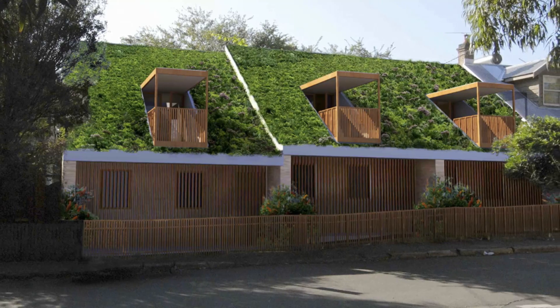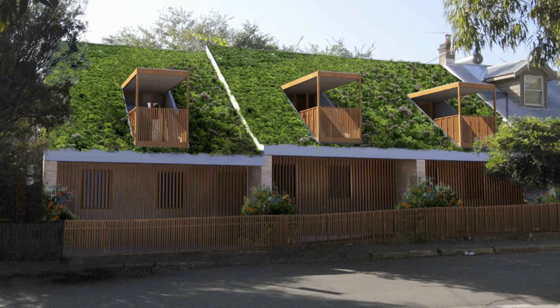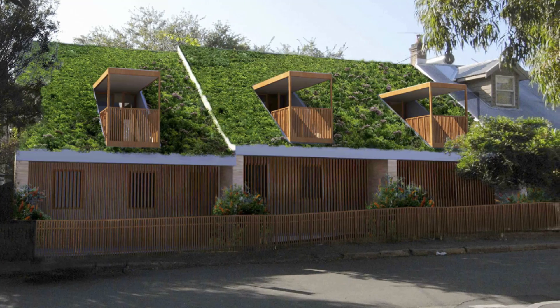This morning I'm very proud to be introducing you to a project that's particularly close to my heart: 88 Angel Street, Newtown. We've designed and we're now building three terraces which will be a benchmark of sustainable inner city living.